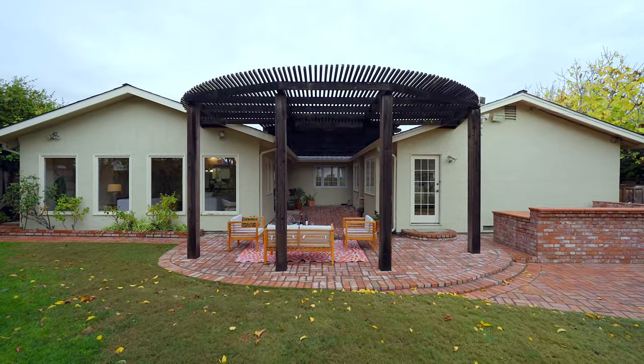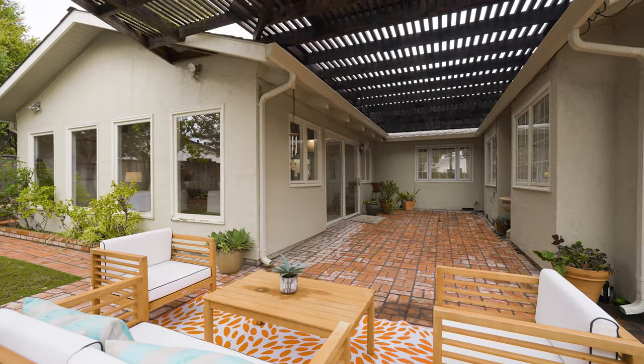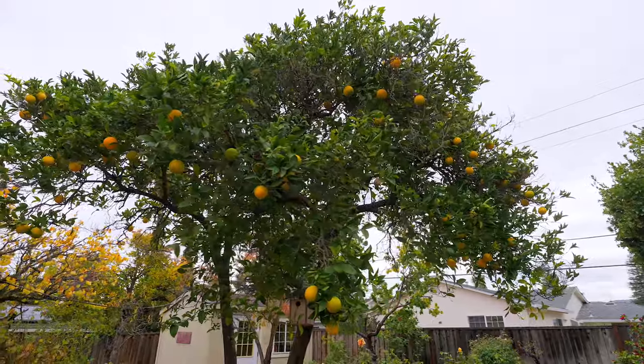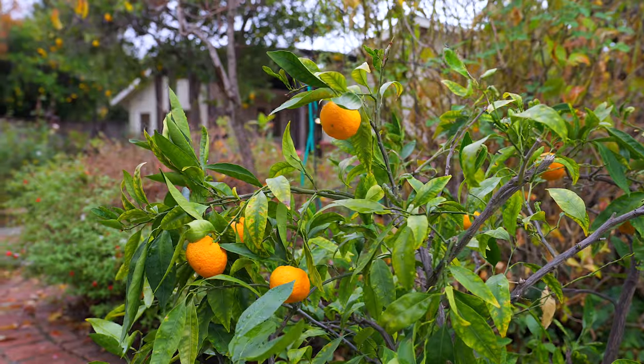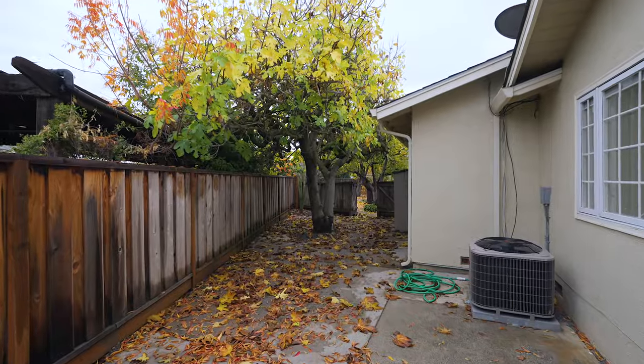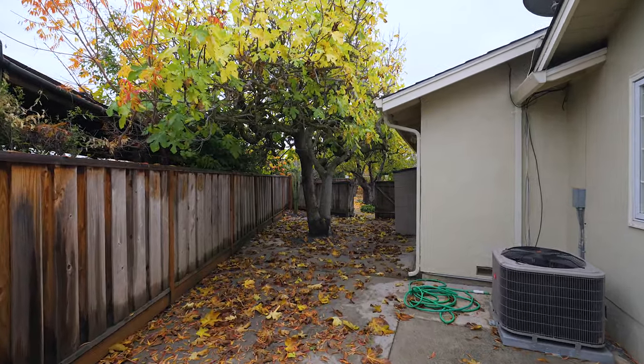Step outside into your private oasis. The backyard is adorned with an array of fruit trees, including apple, orange, pomegranate, apricot, and more. An expansive side yard offers even more space for gardening, entertaining, or future possibilities.